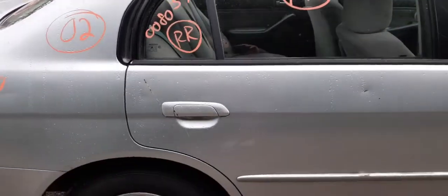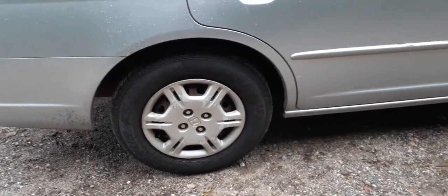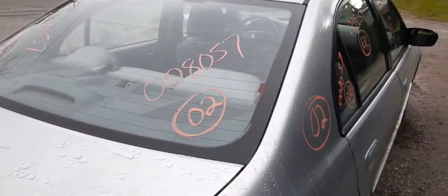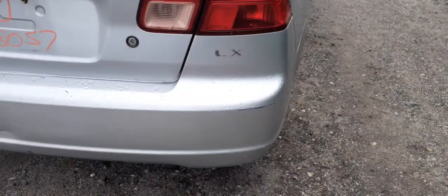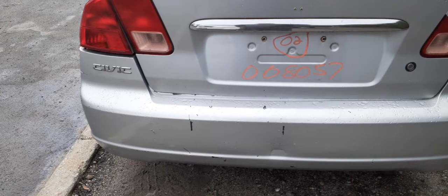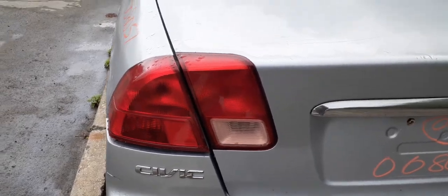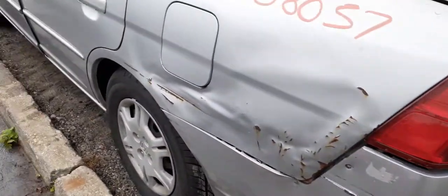This has got 14-inch black steel wheels — a set of four. The hubcaps are no good. Got a back glass, four-door sedan, heated. Right-side tail light is no good — it's cracked. The bumper cover is no good, but you've got a rear reinforcement. You've got a right-side tail light on the deck lid, and the left-side tail light.